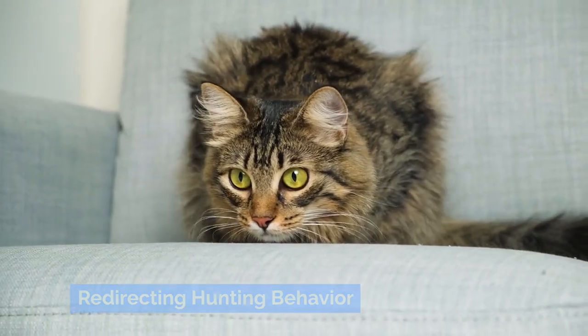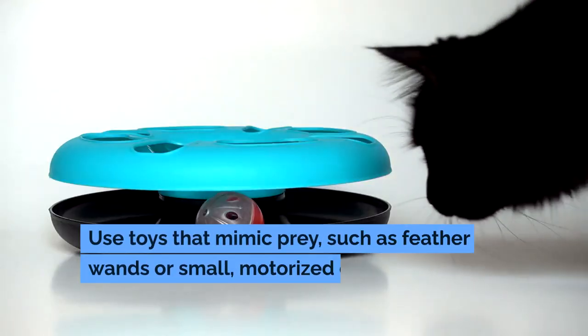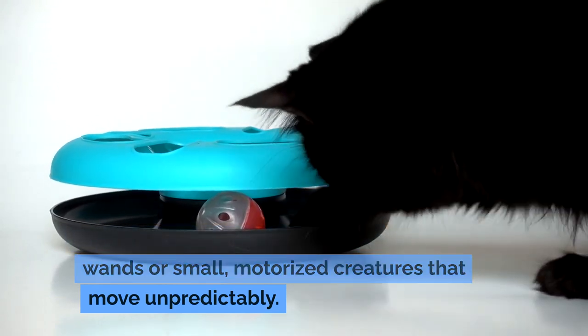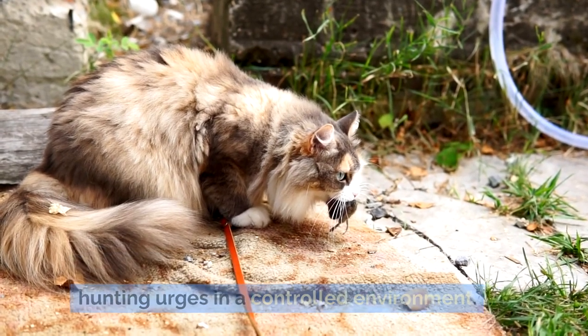Redirecting hunting behavior through interactive play: engage your cat in interactive play sessions daily. Use toys that mimic prey, such as feather wands or small motorized creatures that move unpredictably. These activities can satisfy your cat's hunting urges in a controlled environment.